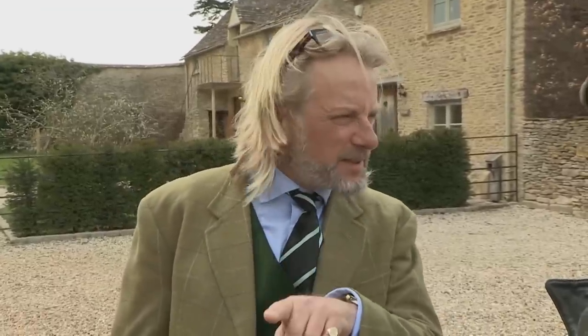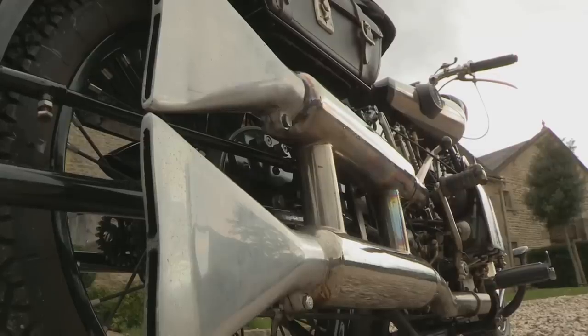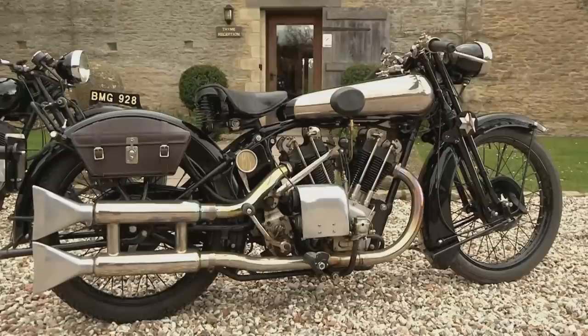To me, it's the tank that sets off a Brough Superior. That was his design. Absolutely — I love the tank, I love the nickel, the lines, the paintwork, the fact the tank is parallel to the road. It just has such a nice shape.